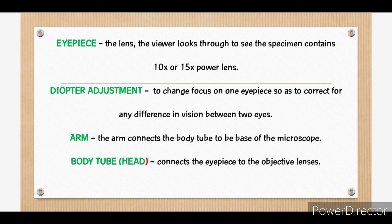Number one, the eyepiece. The lens where the viewer looks through to see the specimen; contains 10 times or 15 times power lens. Number two is the diopter adjustment, wherein it is useful as a means to change focus in one eyepiece so as to correct for any difference in vision between two eyes.